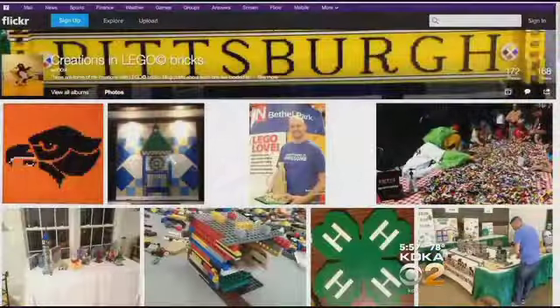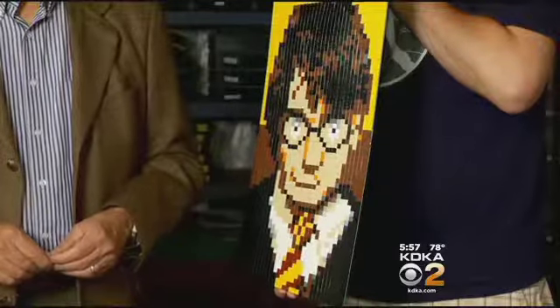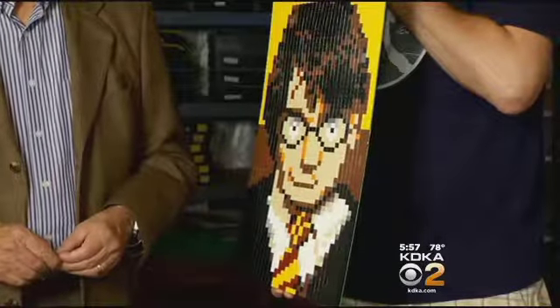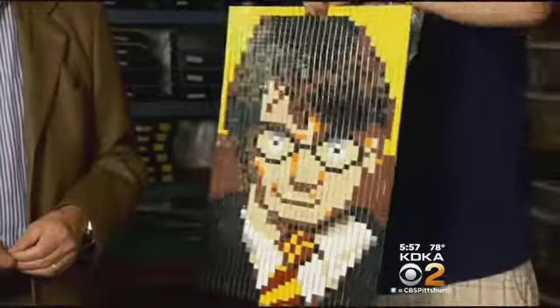He also has every collectible minifigure that Lego has ever produced. Josh Hall's website is filled with mini masterpieces, but things aren't always as they seem. From this angle, the viewer should be able to see Harry Potter, and if you slowly turn it, you'll see it slowly morph into Voldemort from this side.